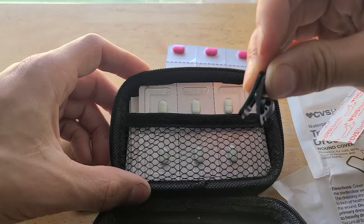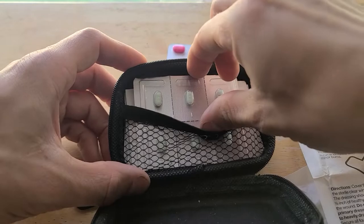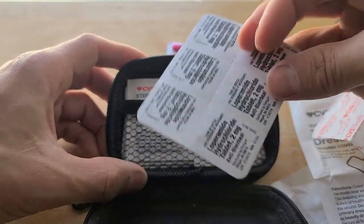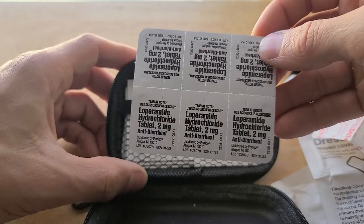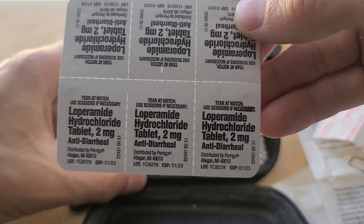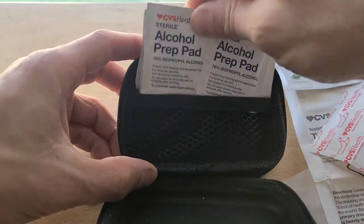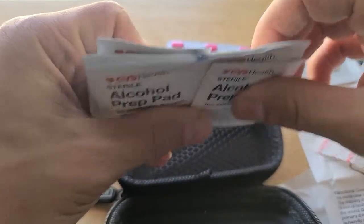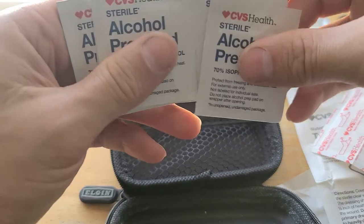These clips came with the case — I don't know what I'm going to use them for, I just keep them in there. I also have anti-diarrhea tablets. And then I have some alcohol swabs — a couple packs of those. I have ten of them.